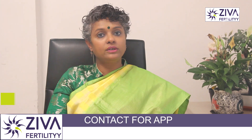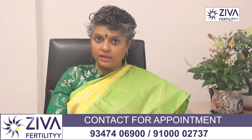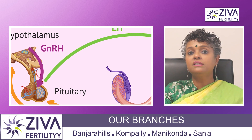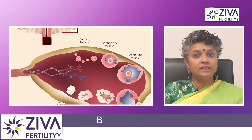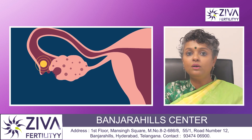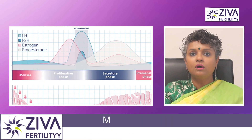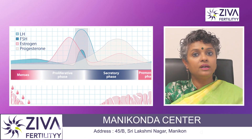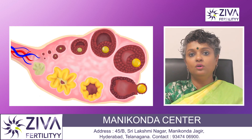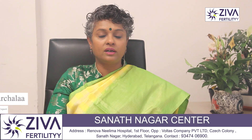Next, let's talk about luteinizing hormone. Also produced by the pituitary gland, LH plays a crucial role in triggering ovulation — that is, the release of eggs from the follicles situated in the ovaries. Around the middle of the menstrual cycle, a surge in LH levels prompts the mature follicle to release an egg from the ovary. This process is called ovulation, and LH is very critical for it to occur.